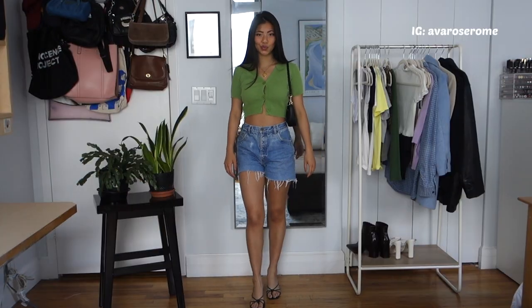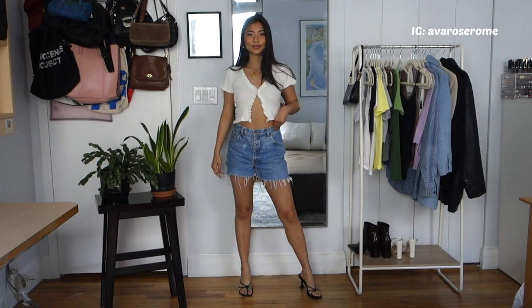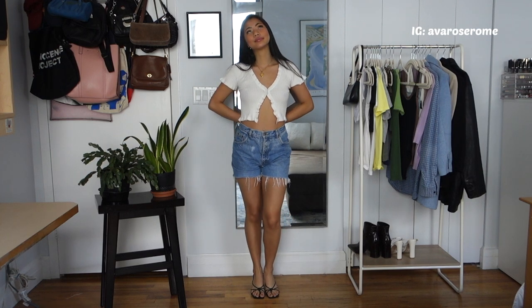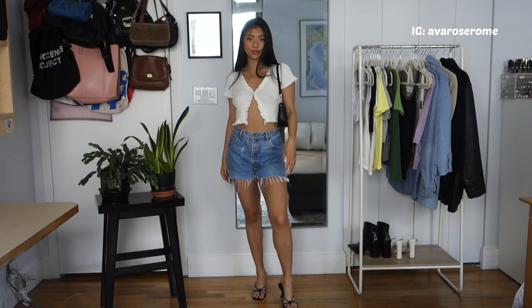The next outfit is another cropped cardigan — also a trend I've been seeing everywhere. This one has only one button and is a little more exposed. It's super feminine; I love the lettuce trimming all over it, and the ribbed texture gives it more visual interest.